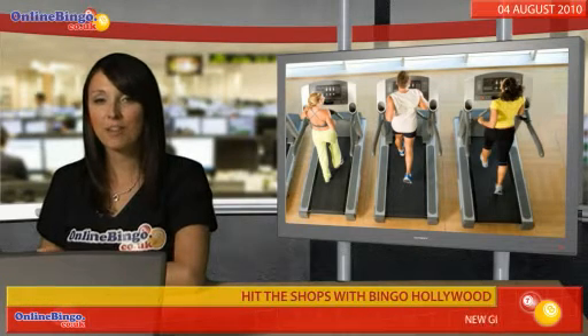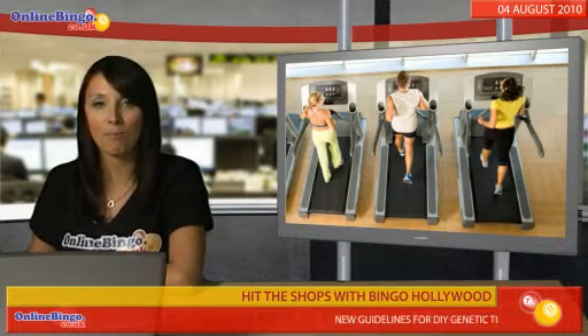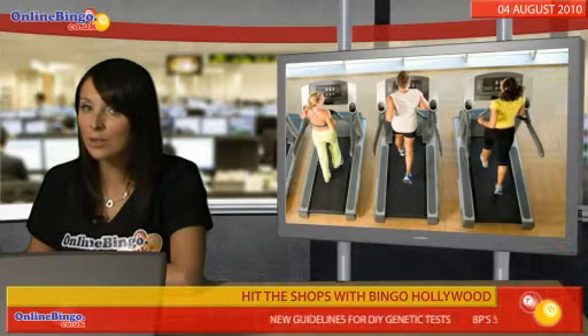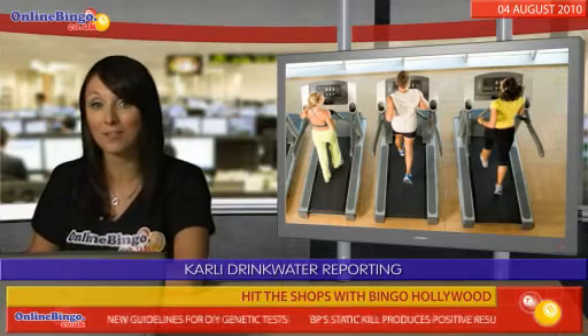There are two things you need to do this month, online bingo fans: hit the gym and play plenty of bingo on Bingo Hollywood. Why do you need to go to the gym, you ask? Well, you need to build up your arm muscles so you can carry all your free shopping out of Harrods.